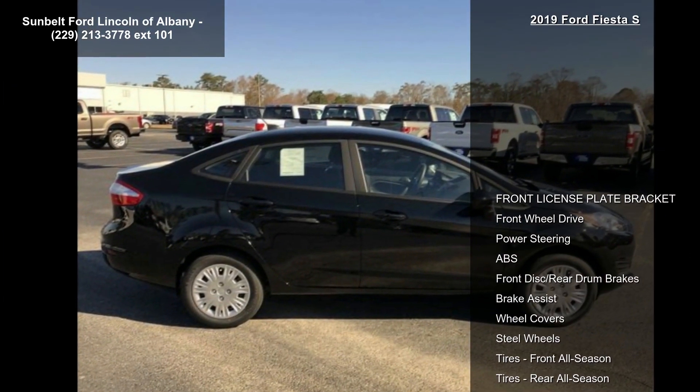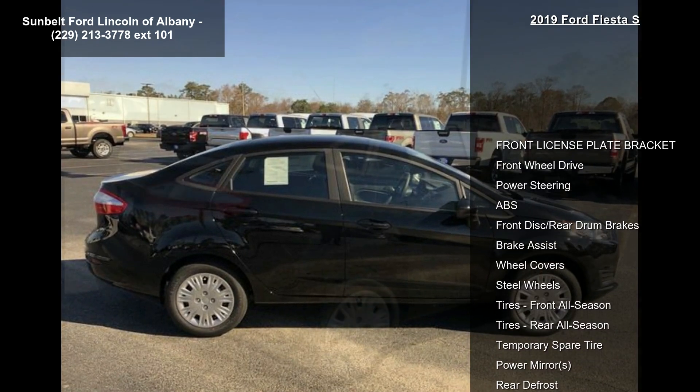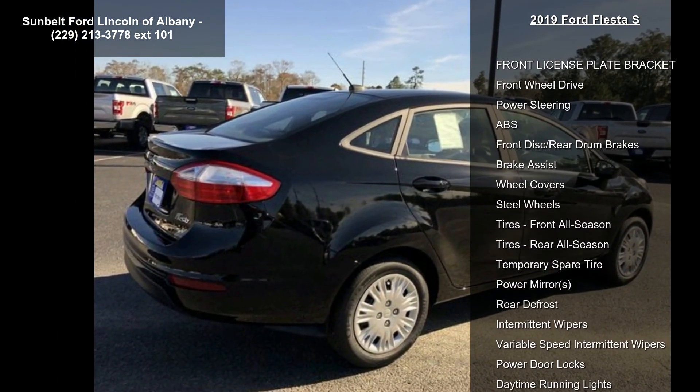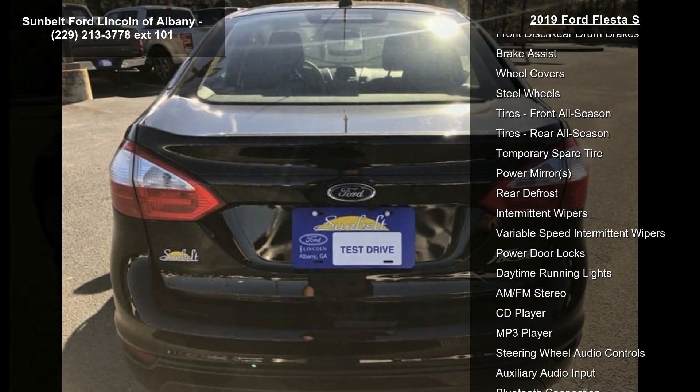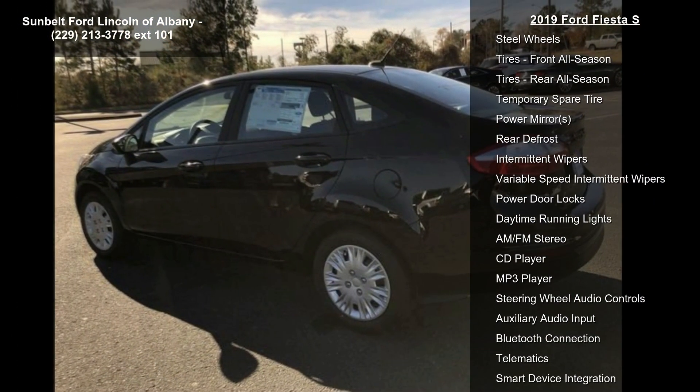Enjoy these notable features: front license plate bracket, front wheel drive, power steering, ABS, front disc rear drum brakes, brake assist, wheel covers, steel wheels and tires, front all season.